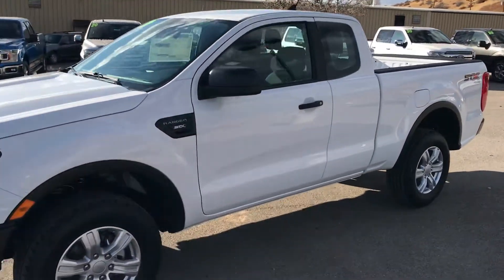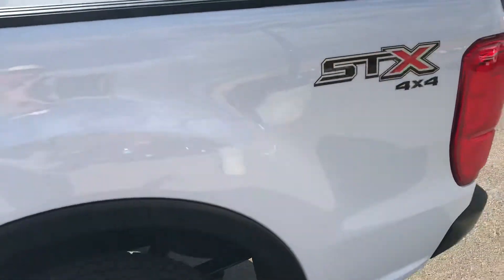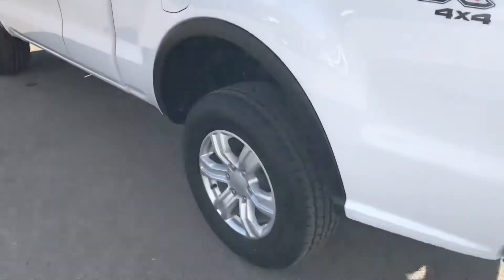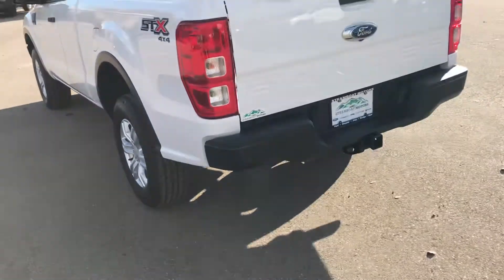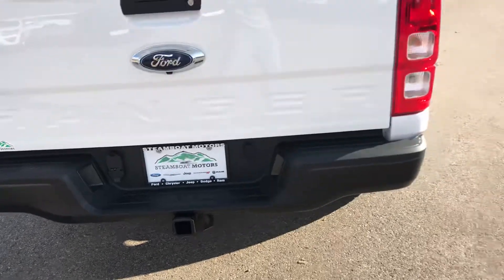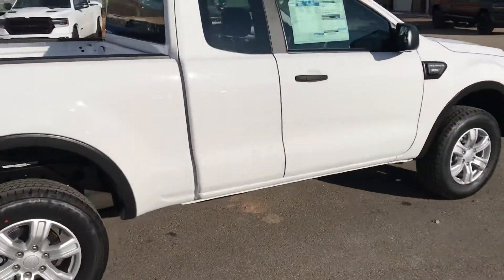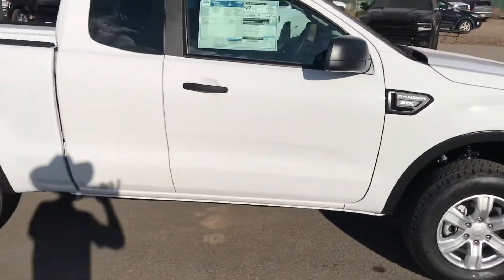This STX is white in color. As you can see, it's the super cab version, and it has the STX 4x4 off-road badging — a handsome set of tires and wheels. Fully equipped for towing; the tow package is already there, so it's poised for work. It'll pull up to 7,500 pounds, 270 horsepower, and yet very equipped for fun in the sun with the family.